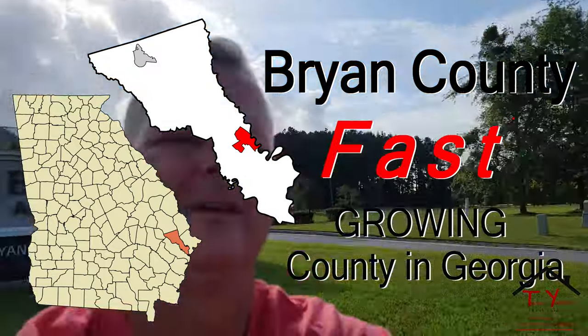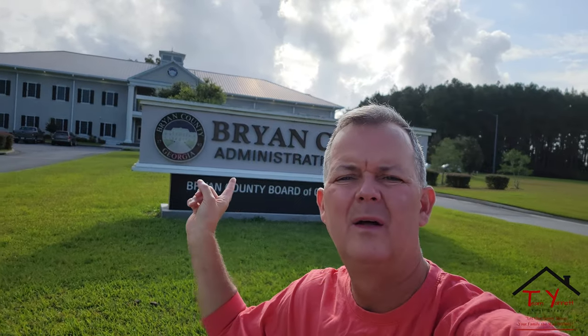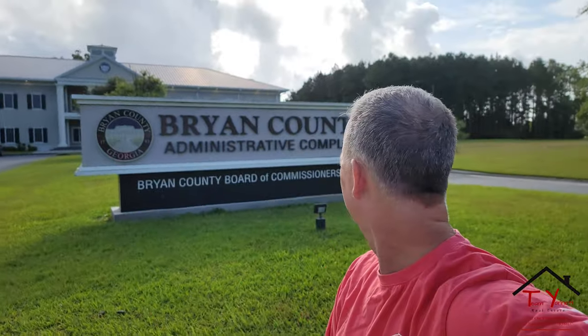Hey guys, it's Ed. I am here at the Bryan County Administrative Complex.